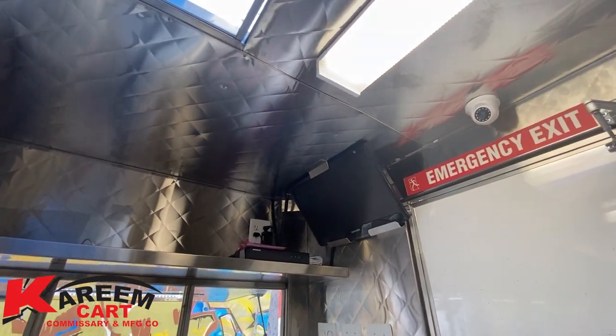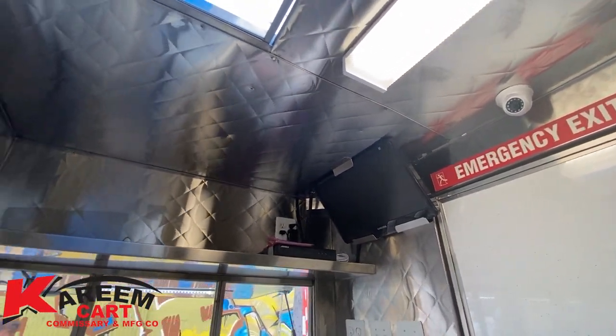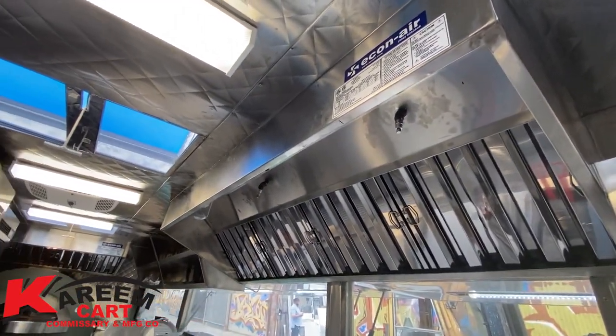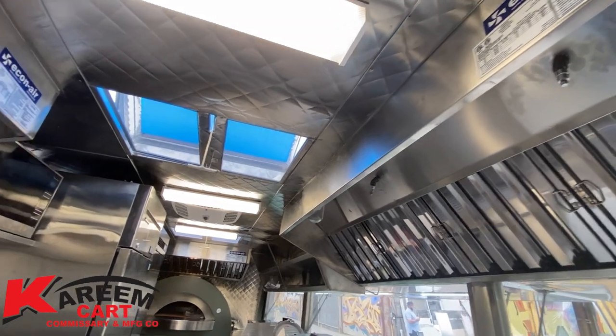On top of the windows we have the DVR system — you can see it there. On top of the cooking equipment you find the exhaust system along with the fire suppression system.